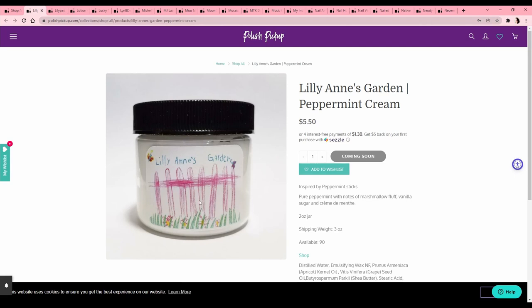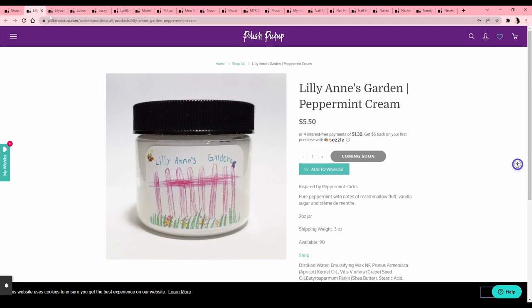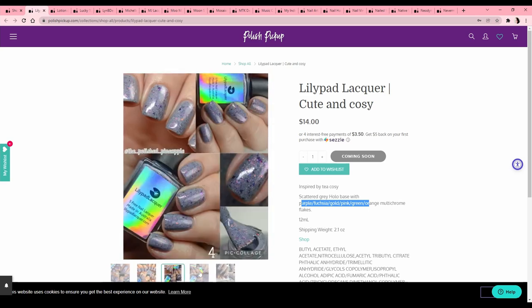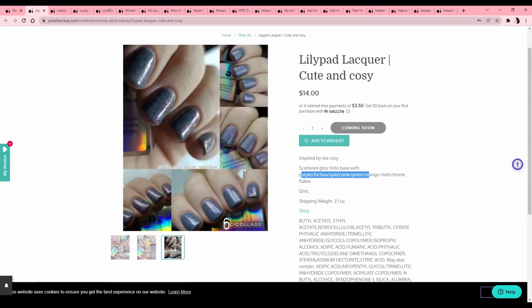Lily Ann's Garden 'Peppermint Cream' — I hate peppermint, but I love that label, it's adorable. Lily Pad Lacquer 'Cute and Cozy,' inspired by a tea cozy — scattered gray hollow base with purple, fuchsia, gold, pink, green, orange multi-chrome flakes. Ooh, this would look pretty cool! And matte? Wow, look at that — absolutely yes, adding to the wish list. I don't have anything by Lily Pad Lacquer either, so that's a plus.